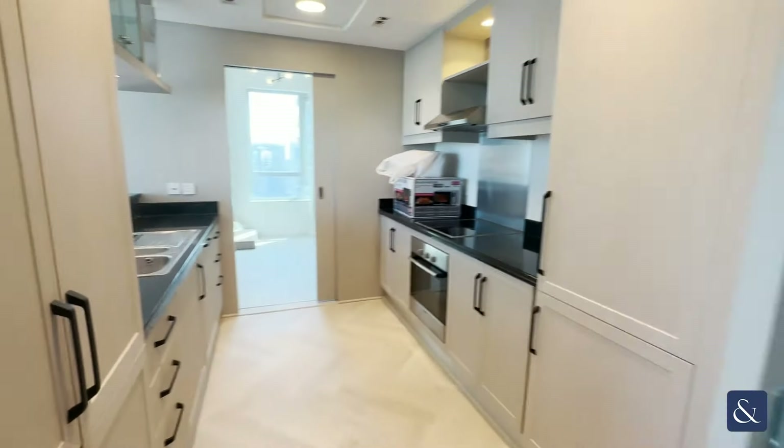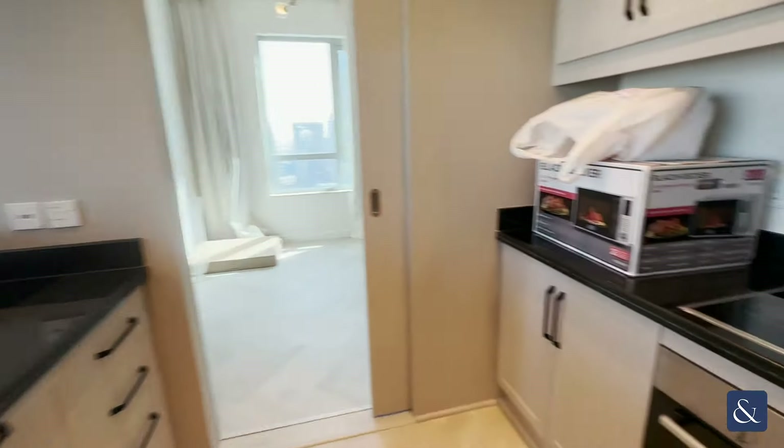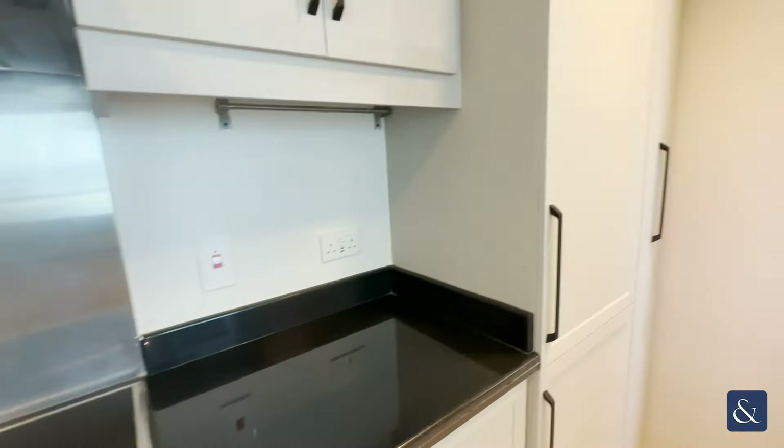Here on the left is your kitchen. That will come with all your fully fitted integrated appliances, which include your dishwasher, your electric oven, and your fridge freezer.